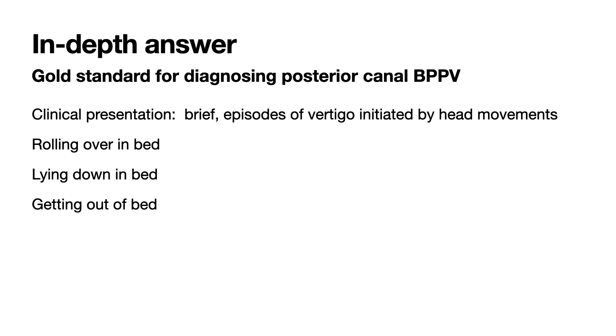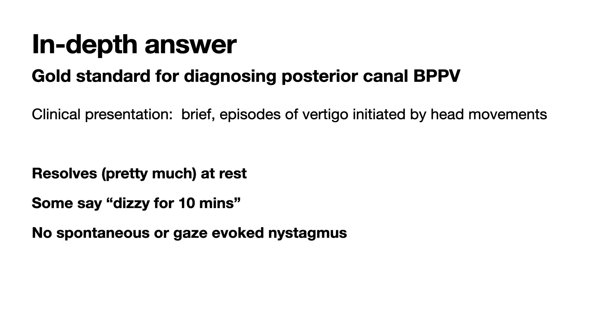Let's dig deeper about why we do a Dix-Hallpike test. Its purpose is to diagnose the most common cause of vertigo in pretty much every clinical setting — that is posterior canal BPPV. First, the patient has to have a clinical presentation consistent with BPPV: having brief, roughly 20-second episodes of vertigo — although it can be as short as five seconds or even longer than one minute — which are brought on by head movements such as turning over in bed, or getting in or out of bed. They can also be brought on by looking up or bending over.